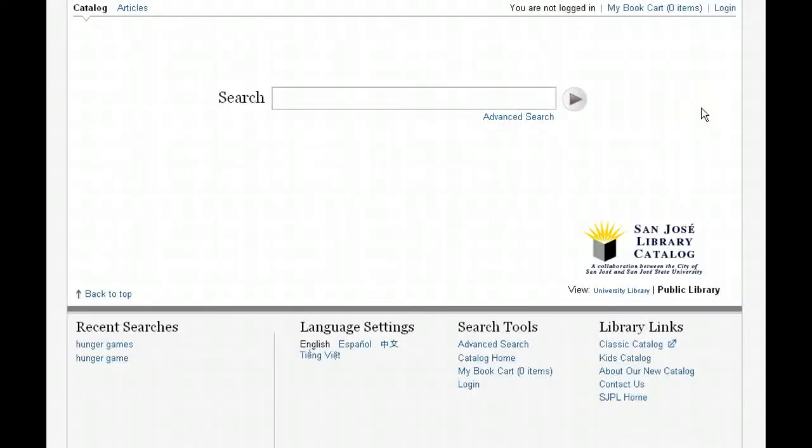Hello, this is Tim Reif with the San Jose Public Library. We'd like to talk a little today about our new library catalog system that just launched this week. Hopefully this new system will make your search experience easier, as well as expose you to new library items in our collection that you may not have noticed before.